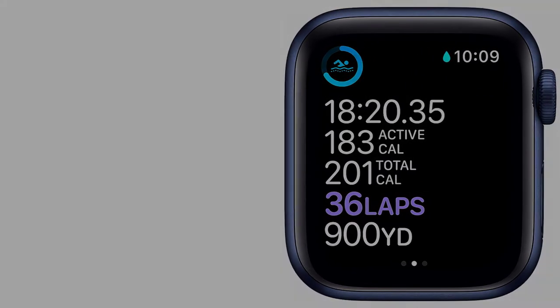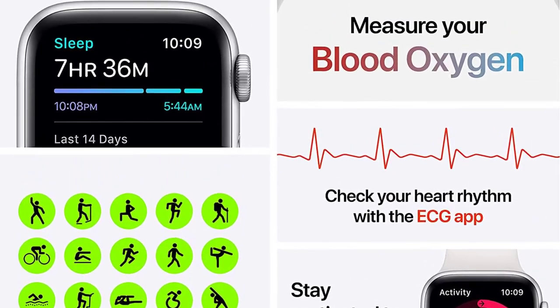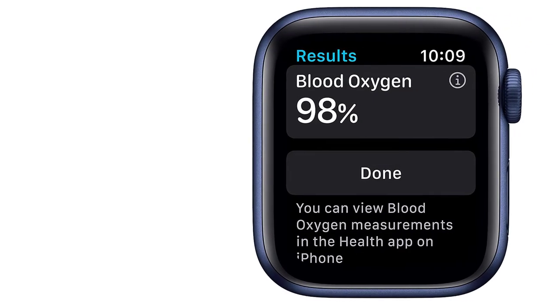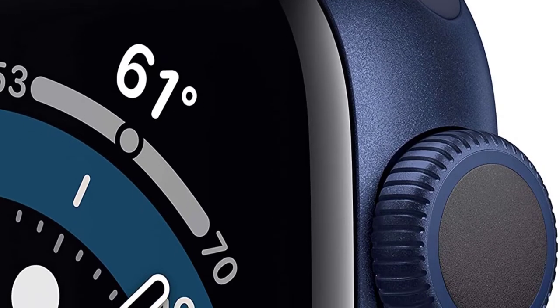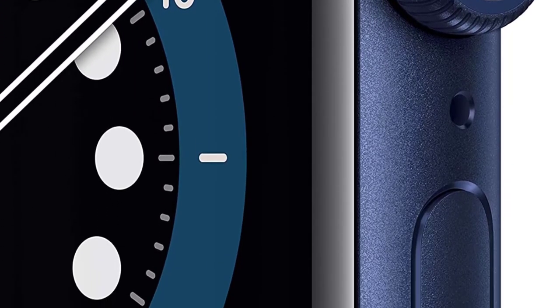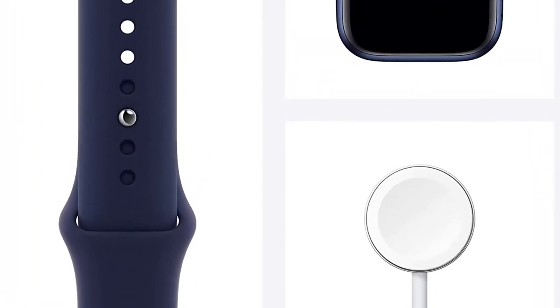This includes its new always-on retina display, which gets brighter when you go outdoors, making it easier to gaze at your watch without much trouble. With the countless beautiful watch faces available, you will often find yourself just staring at the smartwatch even when you don't have to. The Apple Watch Series 6 has all the fitness features and activity tracking you could wish for, including heart rate monitoring, a blood oxygen sensor, and an ECG app.